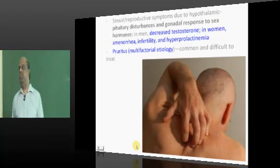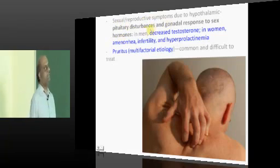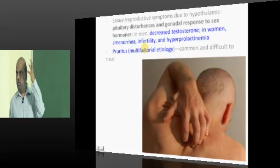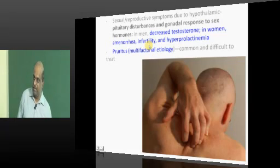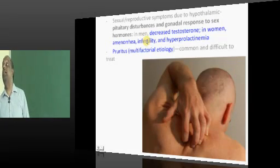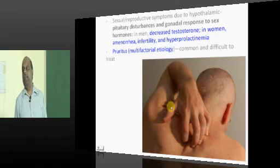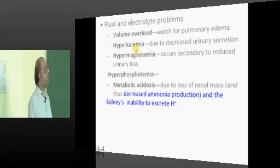Sexual dysfunction occurs because of pituitary disturbances — there is no production of luteinizing hormone. If LH production is diminished due to uremia, testosterone production is also affected in the testis, leading to gonadal dysfunction in CKD patients. In women, there can be amenorrhea. Significant pruritus can also be present in chronic kidney disease.